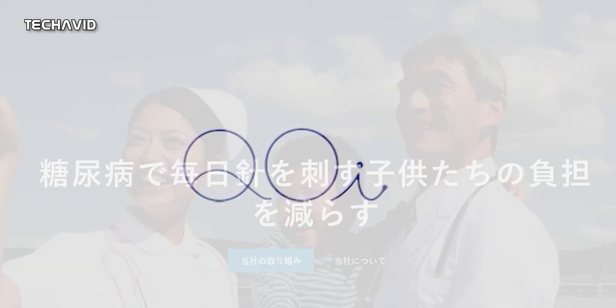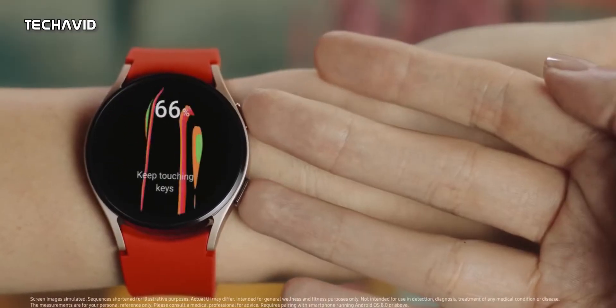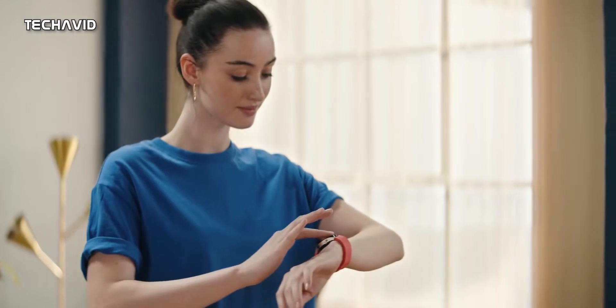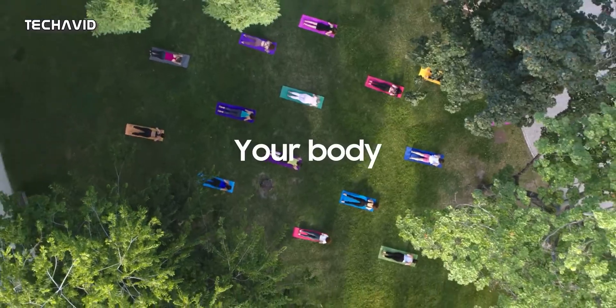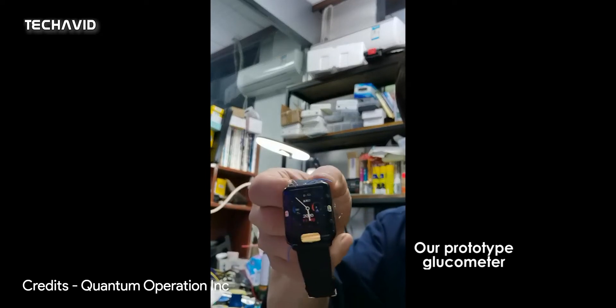But next year, a Japanese company called Quantum Operation Inc. will reveal its first smartwatch that supports non-invasive blood glucose monitoring. Yes, Apple, Samsung, and a few others are working on it, but Quantum has a prototype showcasing its non-invasive technology. It is not close to releasing a finished product, but Quantum has released a video showing its prototype in action.